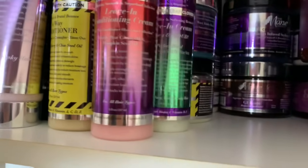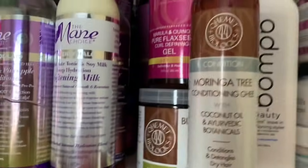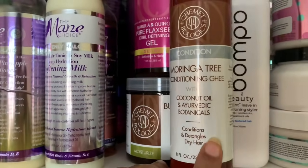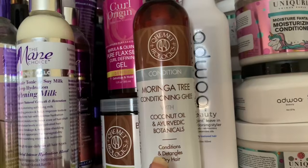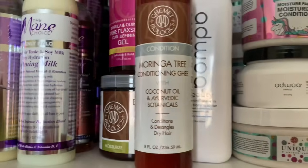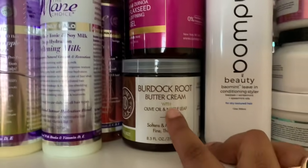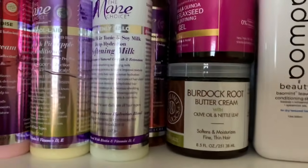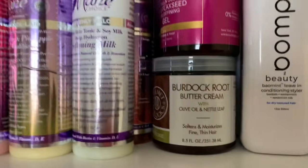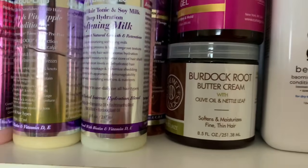Moving on to Komet — I have two things. The Moringa Tree Conditioning Ghee was sent to me; I'm still figuring it out as a leave-in since it's so moisturizing it affects gel efficacy, but as a detangler or rinse out it does a lot for my hair. I also have the Burdock Root Buttercream — almost out of my old one and they sent a new one. Komet is super underrated, especially if you struggle with moisture.